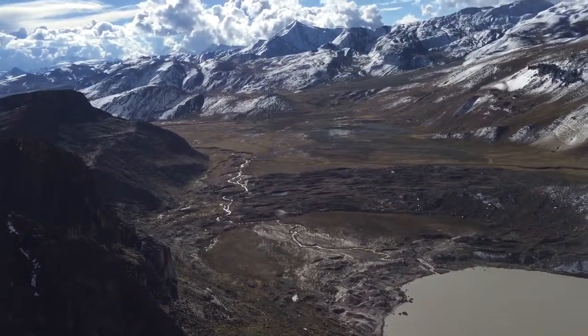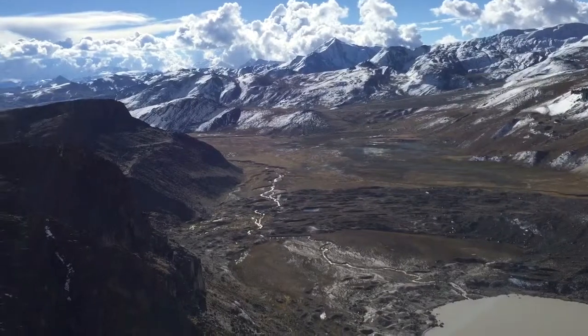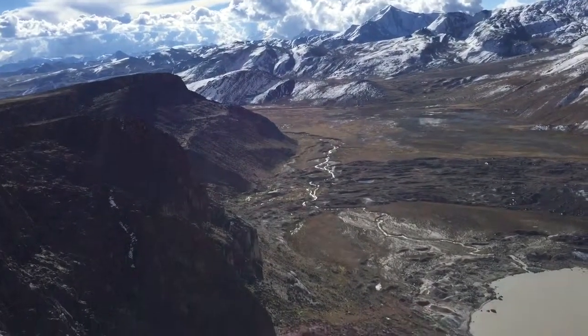Not sure exactly when, but we can definitely see that the glacier was larger at some point in the past — probably fairly recently, actually.